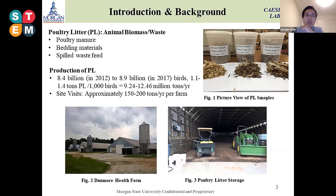With the assumption of 1.1 to 1.4 tons of poultry litter per thousand birds, we can have around 9.24 to 12.46 million tons of waste. In addition, we also visited a lot of poultry litter farms near our area. One of them is located on the Maryland Eastern Shore — the Darmos Health Farm — which has three poultry houses and generates 150 to 200 tons per year.